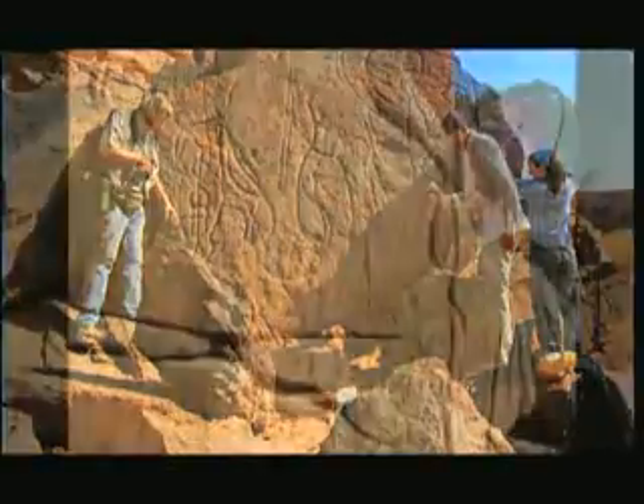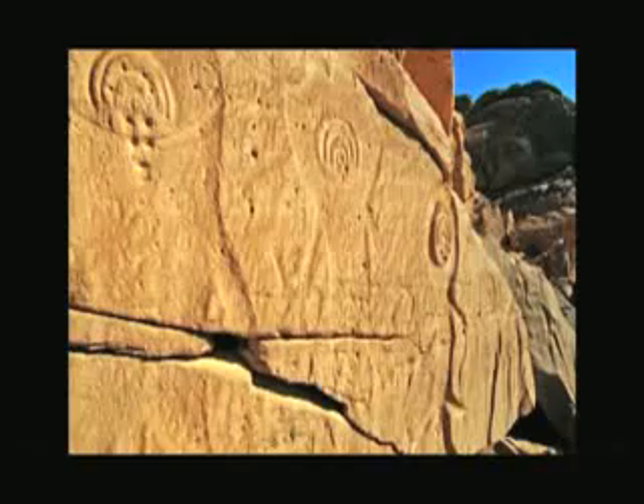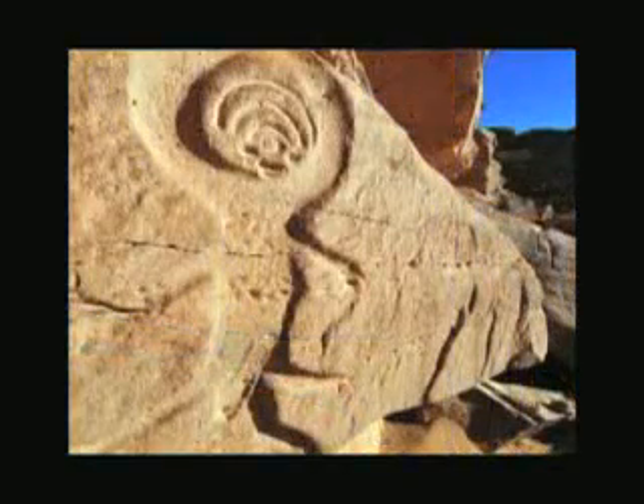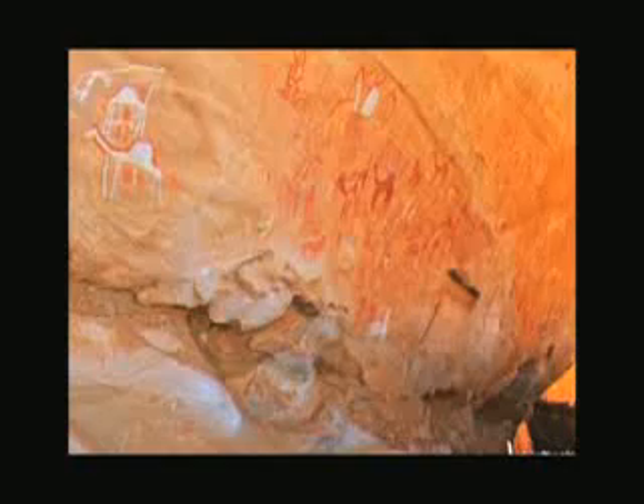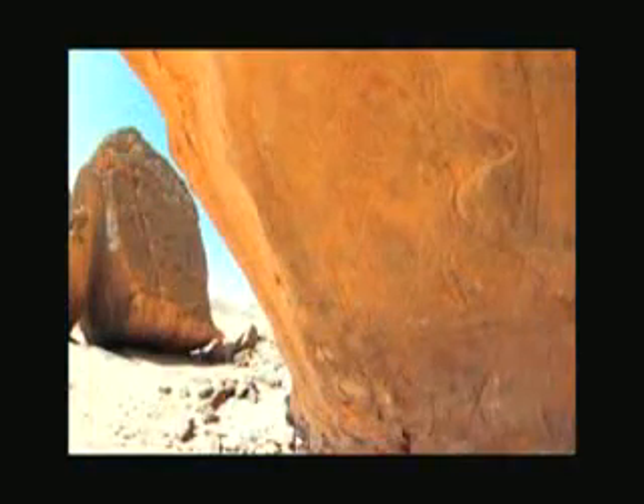The continent's rock art gives us an insight into how our ancestors lived and thought. Its value to our heritage and history is priceless. But its future will come at a cost. The only question is: who is willing to pay?